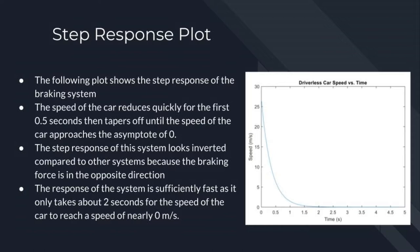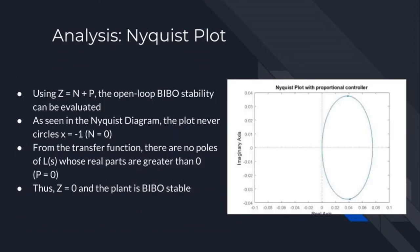The response of the system is sufficiently fast as it only takes about one and a half to two seconds for the speed of the car to reach approximately zero meters per second. To begin the analysis of the system, the bounded input-bounded output stability needs to be evaluated. This can be done by analyzing a Nyquist plot for the open-loop system using the equation z equals n plus p, where n is the number of clockwise turns around negative 1 and p is the number of poles of L(s) whose real parts are greater than zero. As can be seen in the Nyquist diagram, the plot never circles negative 1 on the real axis and thus n equals zero. From the original transfer function, there aren't any poles of L(s) whose real parts are greater than zero, and thus p also equals zero. So z will also equal zero and thus the plant is already BIBO stable on its own.